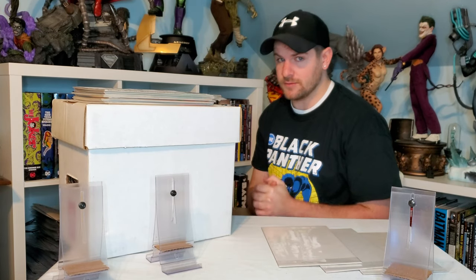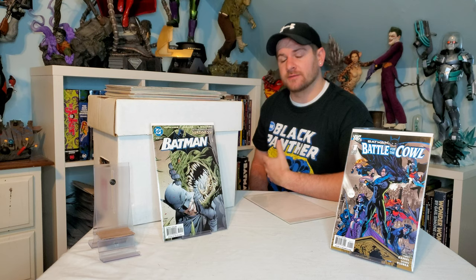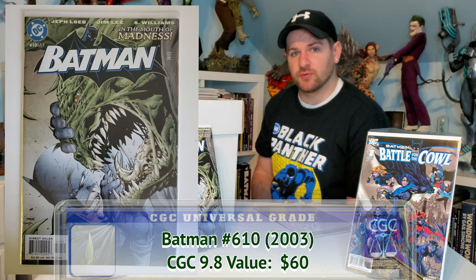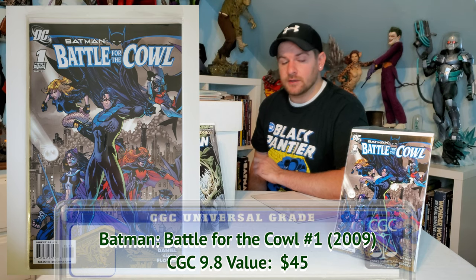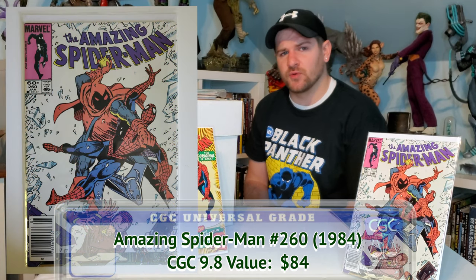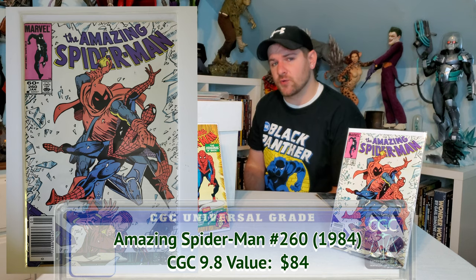First up, I'm gonna go over the items I bought before my cousin gave me this short box. First up, a couple of dollar finds — this is Batman 610. Three months ago I submitted mine, it got a 9.8, and I sold it, so it's nice to have it back in the collection for a dollar. Then we've got Battle for the Cowl — great story, love the art, highly recommend. I also picked up Amazing Spider-Man 259 and 260, two dollars each, very high grade. Four dollars total.